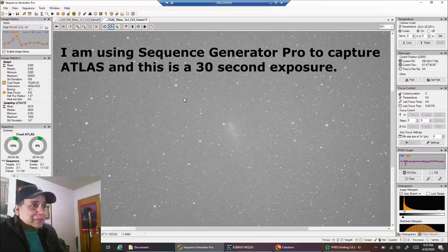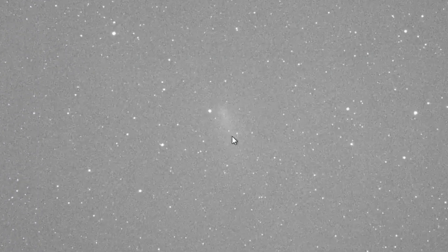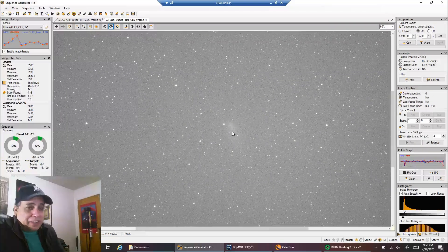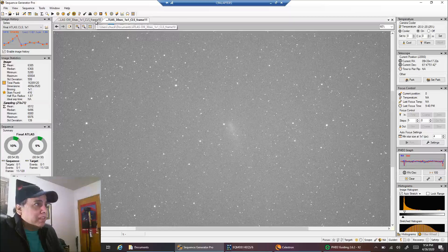Here it is. I zoomed in on it. There is Comet Atlas, and it's even more dim than I expected. While it looks longer, there is absolutely no core left — it's just faded out. Today's date is April 26th, and here is when I imaged it back on April 10th.